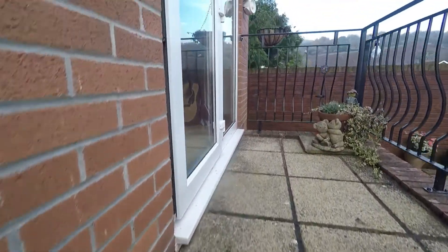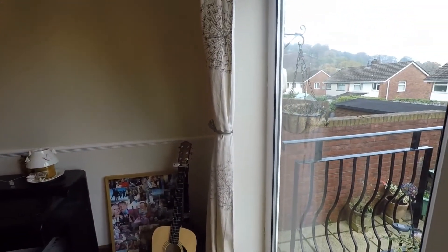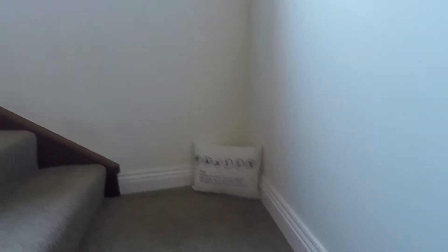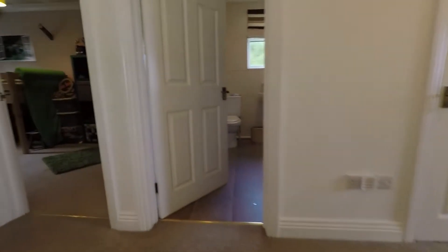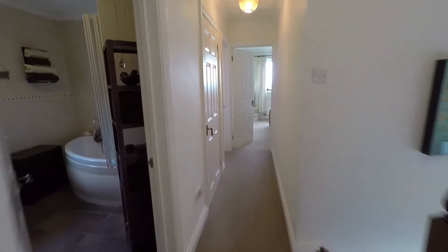Heading back inside now and through the living room to go upstairs. It's carpeted underfoot as we come up the stairs and nice and bright with an opaque window for natural light. There's a lovely large landing space at the top — again nice and neutral and bright.